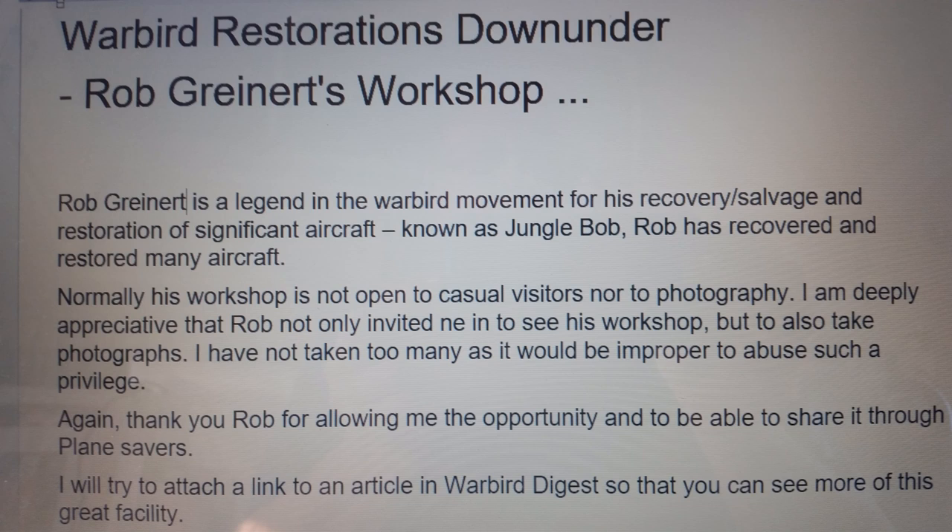I cannot express my appreciation enough — it's a great pleasure to welcome Rob Gryant, who welcomed me into his workshop. It's normally not a place visitors come into, and I was most appreciative of being shown around and being able to take photos, which is a rare privilege. Rob is such a genius in the warbird movement, and it is a rare privilege to accept an invitation like that.